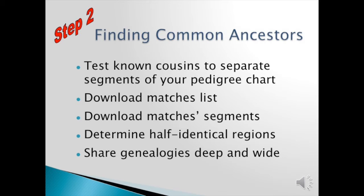Finding common ancestors: first we test the known cousins to separate the segments of your pedigree chart. Then we download the matches list and the segment list from the website. Determine the half identical regions — which we just did in the previous example — and share our genealogies deep and wide. That's all there is to it on the basic level.